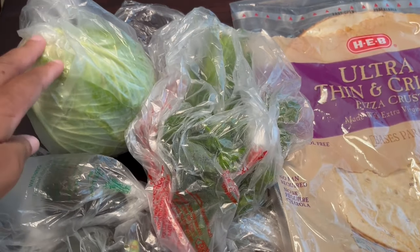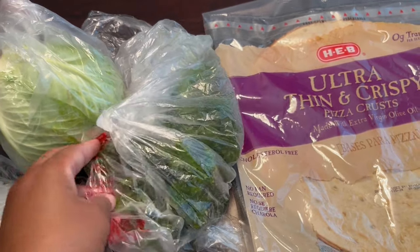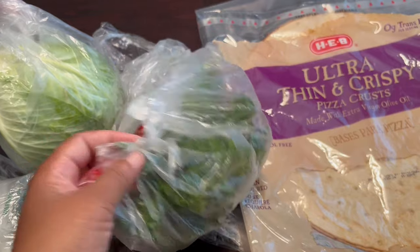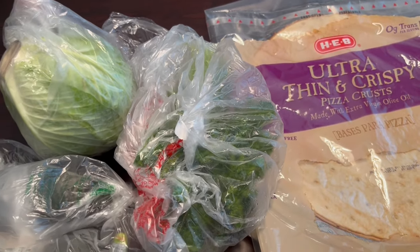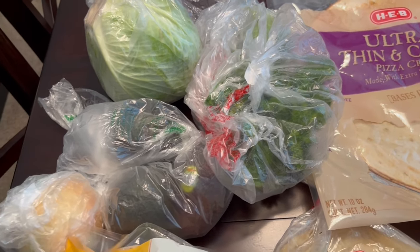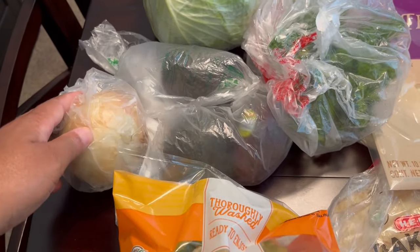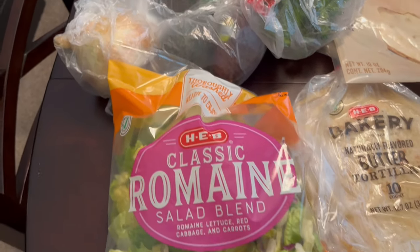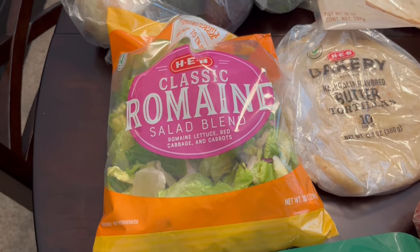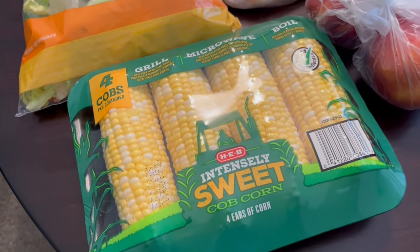I'll start back here with the produce. I grabbed some cabbage — just a really small head — to have on hand. I also grabbed some parsley. Anytime I have a recipe that calls for cilantro, I always substitute parsley because my husband is not a big fan of cilantro at all. I grabbed three avocados for him, just one onion for a recipe, some romaine lettuce to eat for lunch or as a side dish for dinner, and some corn that was on sale for a dollar 98.